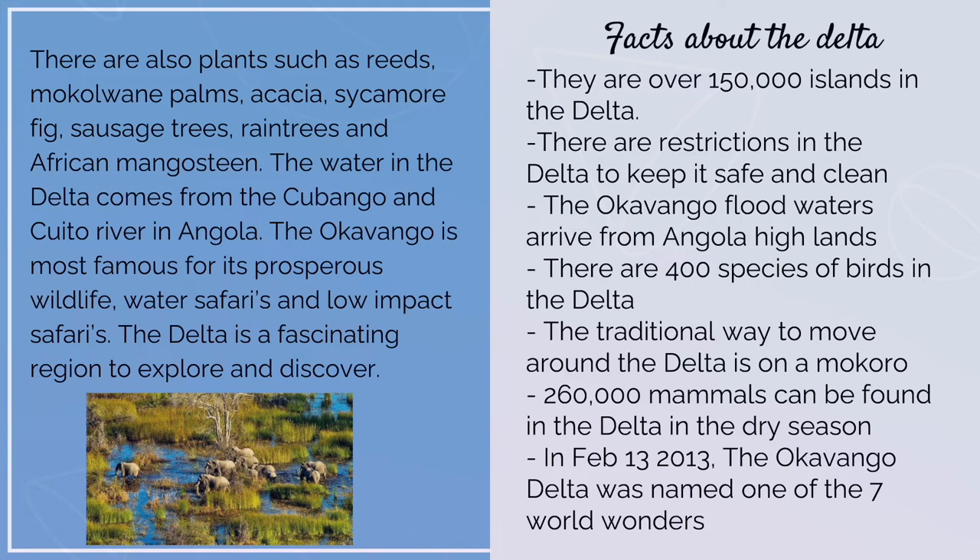On February 13, 2013, the Okavango Delta was named one of the seven wild wonders. One of the most interesting points about the Okavango Delta is that you can see it from space.